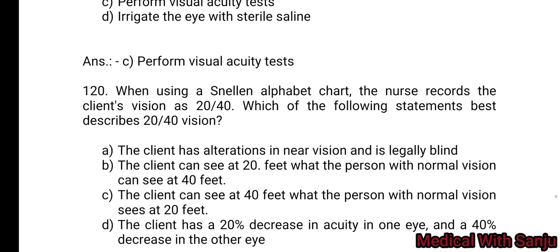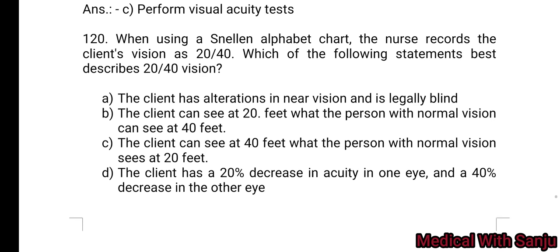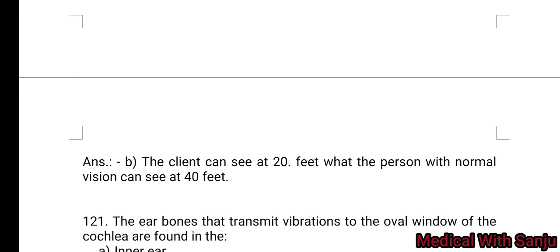Question 120: When using a Snellen alphabetic chart, the nurse records the client's vision as 20/40. Which statement describes 20/40 vision? Option A: the client has alterations in near vision and is legally blind. Option B: the client can see at 20 feet what the person with normal vision can see at 40 feet. Option C: the client can see at 40 feet what the person with normal vision can see at 20 feet. Option D: the client has a 20% decrease in acuity in one eye and 40% in the other. Option B is the right answer.